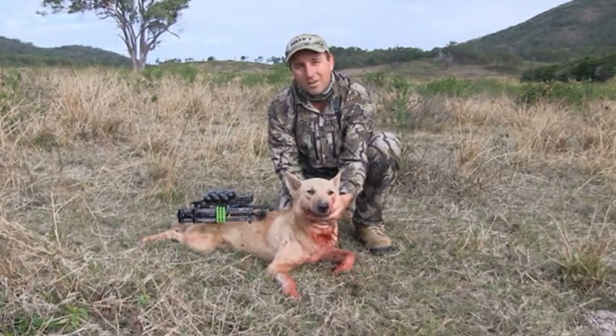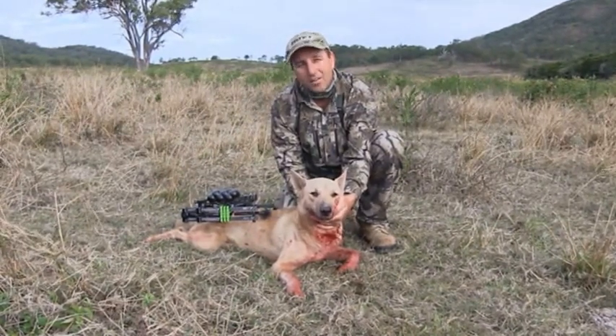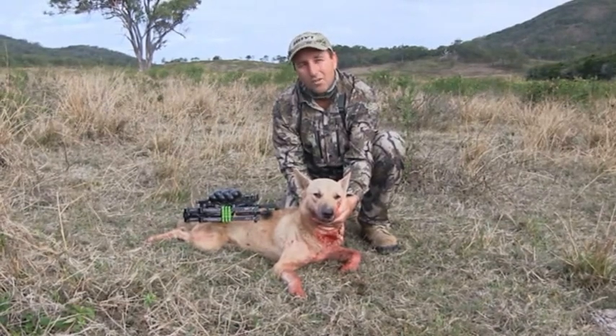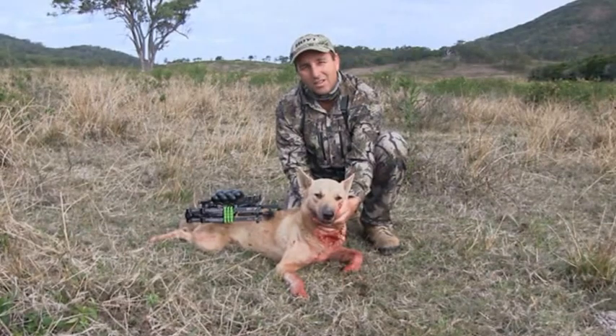Anyway, he's a good dog. I'm wrapped. The farmer will be more happy than me. It's one less calf killer getting around here for him. So we'll push off and go and have a sit and maybe a howl and see if we can get another one late this afternoon. Thanks.